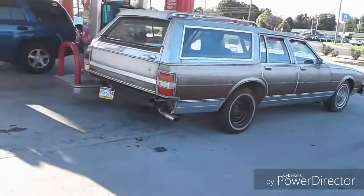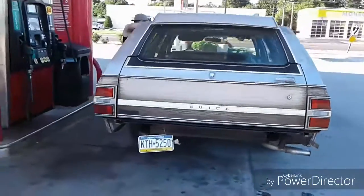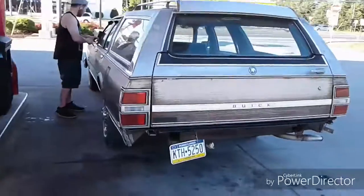Stay tuned, like, comment, subscribe. You'll see more of this car as it gets pieced back together and it gets painted black. It'll get new wheels and freshened up. So stick around.